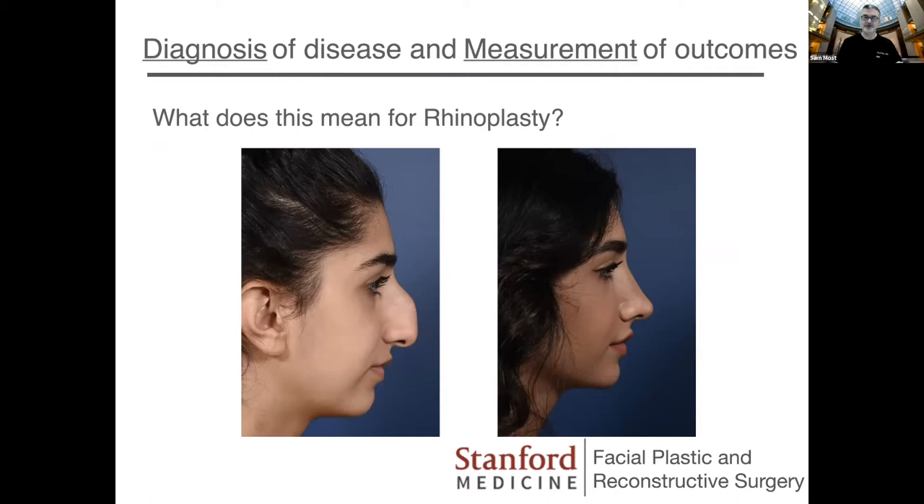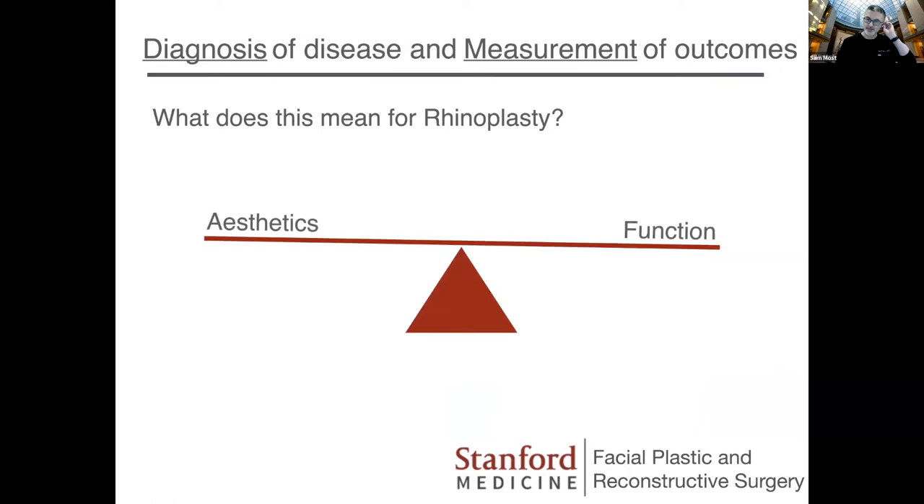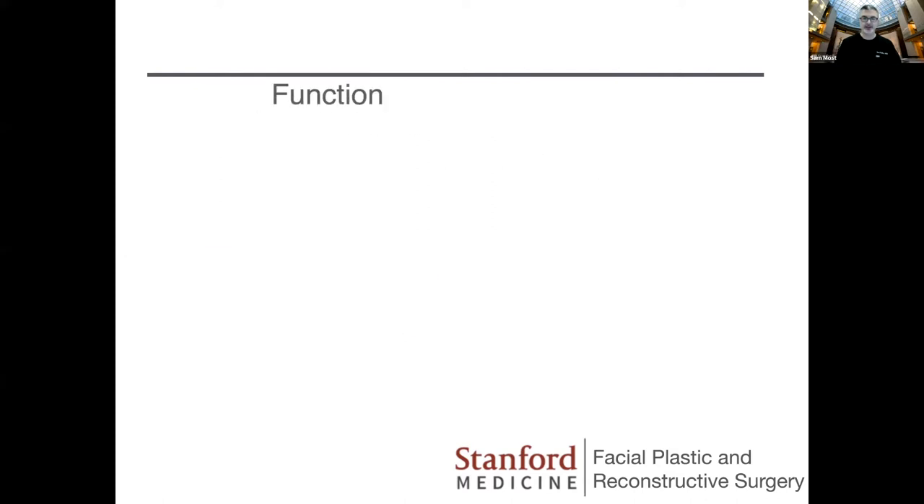Who judges whether a rhinoplasty result is good, and how do you judge it? Do you make quantitative measurements? Are there some ideals that we're looking for? What about the airway? That's the other part of the equation. It's more than just the aesthetics — there's a tension in rhinoplasty. Every aesthetic patient that comes in the door, you must think about your long-term results in terms of preserving function. And every functional patient, you need to think about what you're doing to them aesthetically. It's a balance and a tension in these patients whenever you see them.